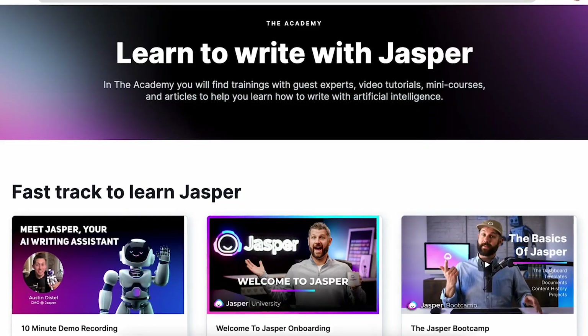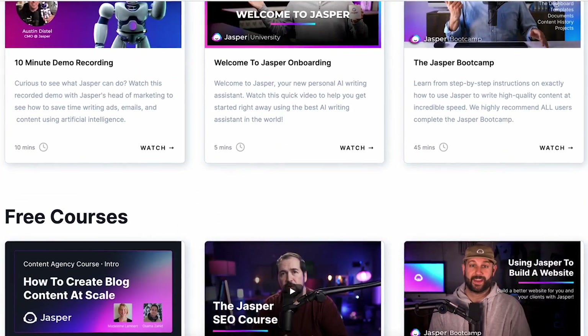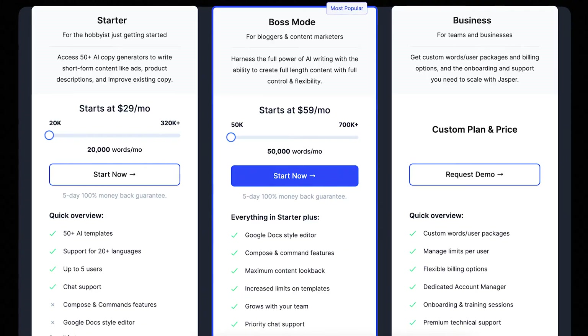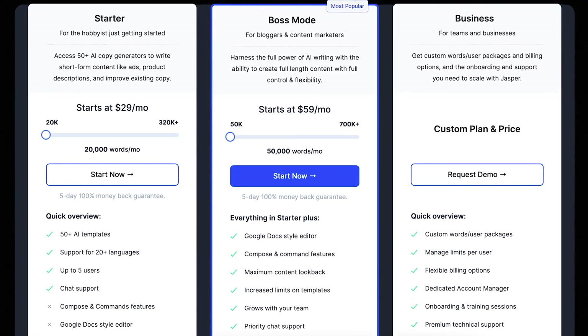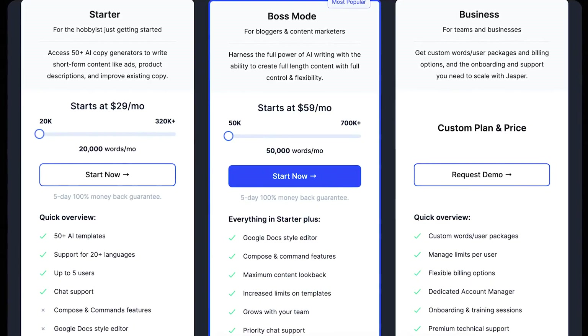You can also use Jasper to write in over 25 languages, so communication will never be an issue. They also have a library filled with many great learning tools and courses so you can make sure that you're making the most of Jasper. At the time of this video, their plans range from around $30 to $60 per month depending on the word count and which plan you go for.